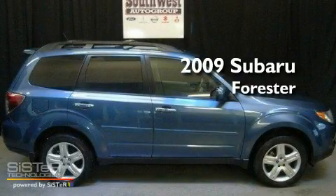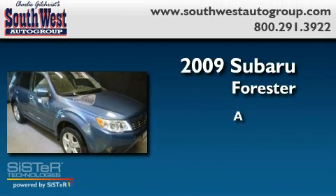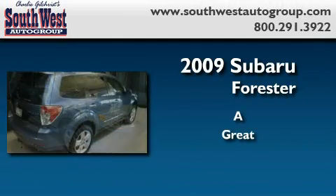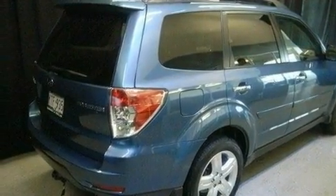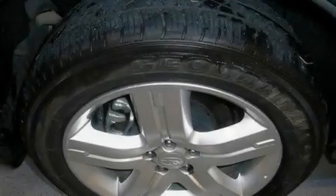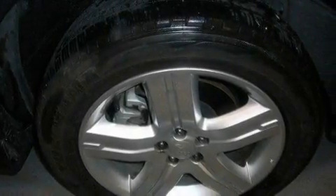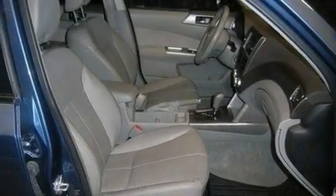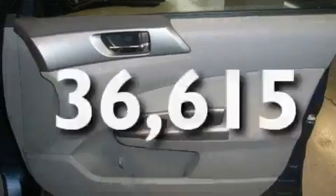This is a 2009 Subaru Forester. Its top features include a sunroof, heated seats, cruise control, a CD player, leather seats, performance tires, aluminum wheels, traction control and stability control systems, and air conditioning with automatic climate control. This vehicle has fewer than 37,000 miles on the odometer.